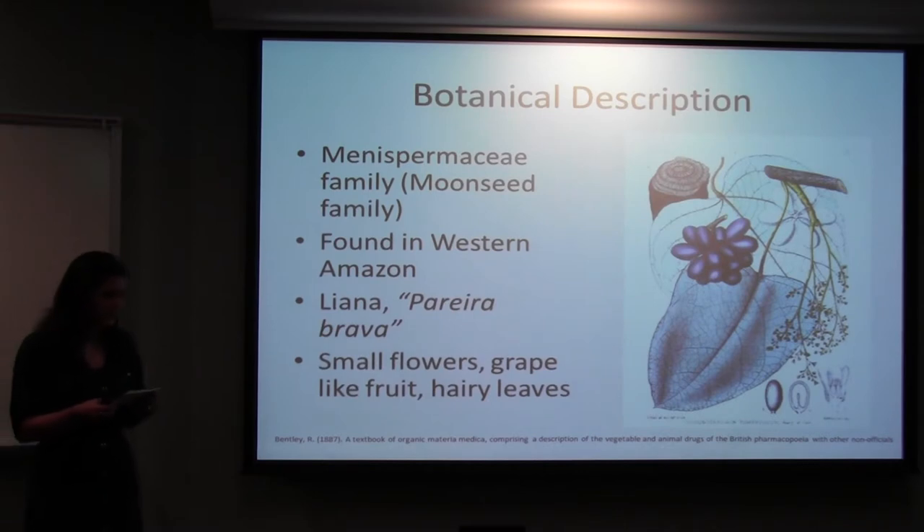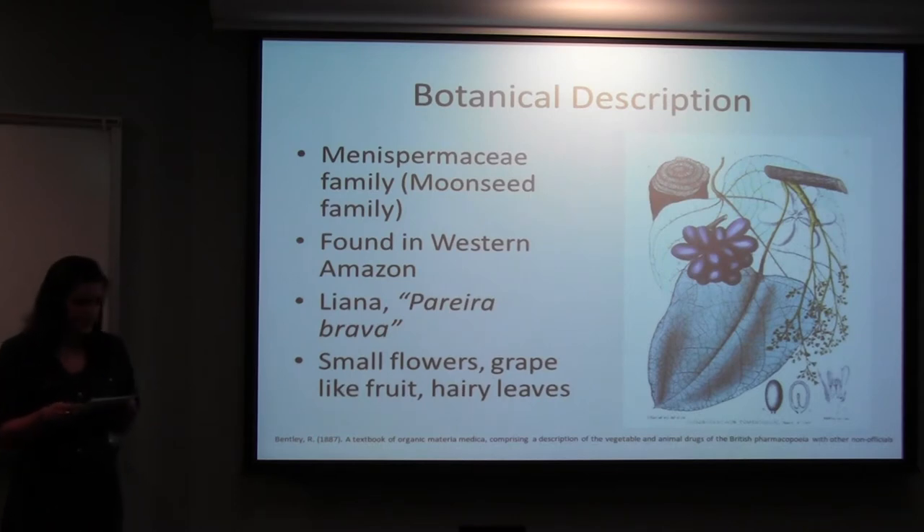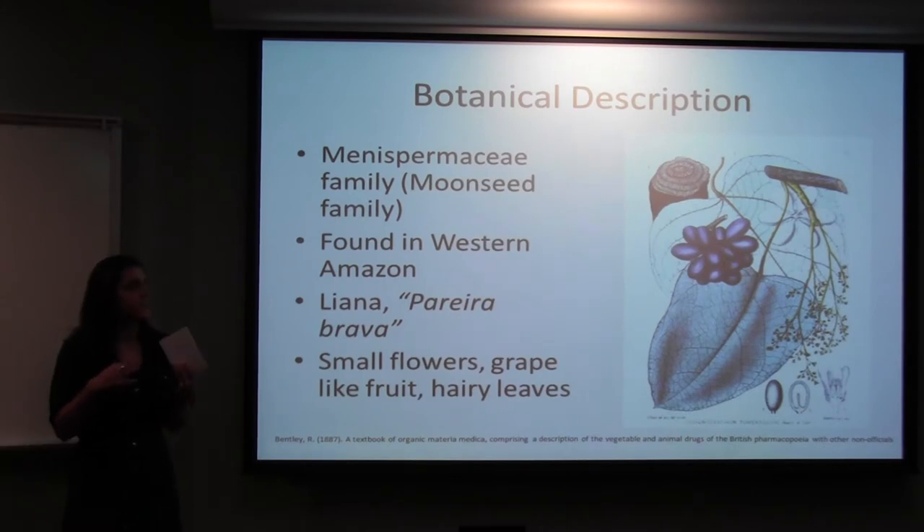It is a liana, meaning it's a strong, woody-stemmed vine rooted in the soil. It grows slowly up through the forest canopy and can be over two inches thick. It's known as Pareda Brava, which means 'wild vine' in Portuguese, because it's really twisted and rugged-looking.